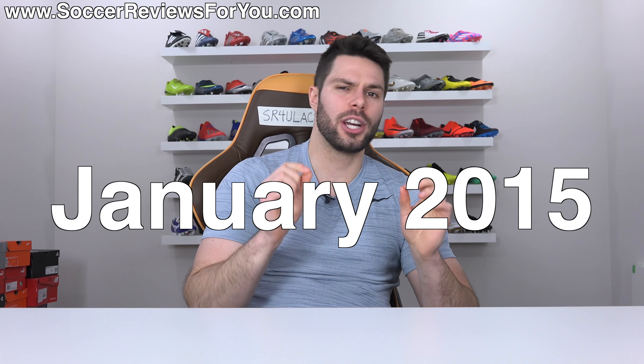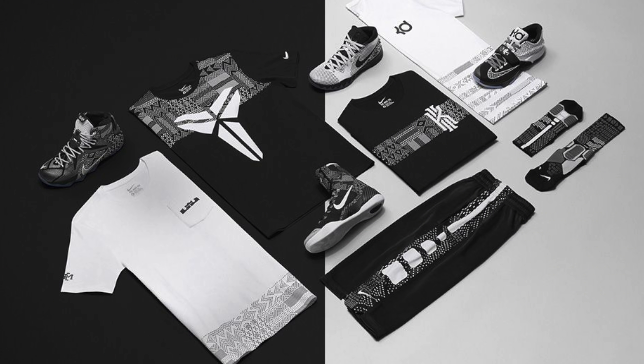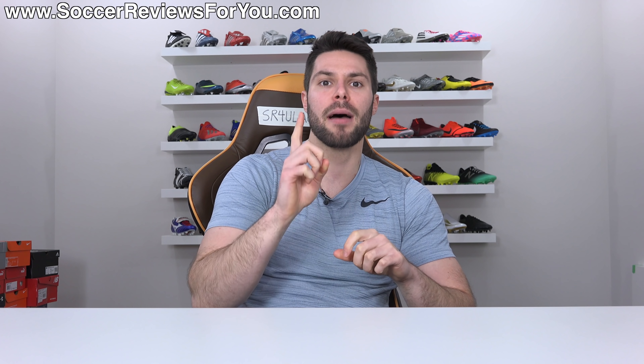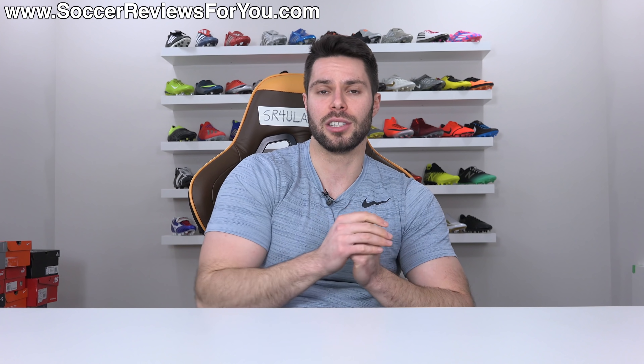Going back a little over four years now, January 2015, Nike launched their BHM collection — BHM standing for Black History Month. This would typically include a bunch of sneakers and some apparel, but for the first time ever they were going to include a football boot. That boot was the extremely hyped up Nike Mercurial Superfly 4, which had just launched the summer before — mid-cut, the return of the Superfly, and the most expensive model Nike makes along with the Magista Obra 1.